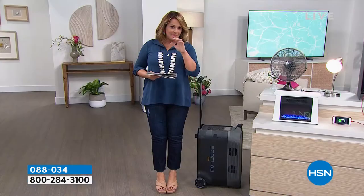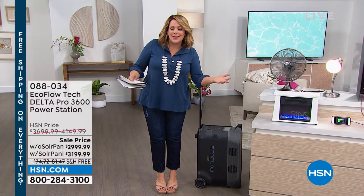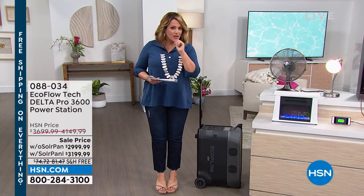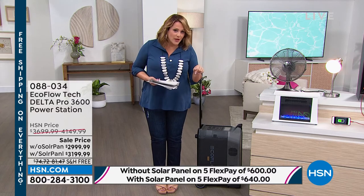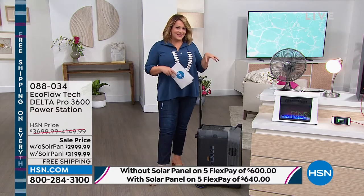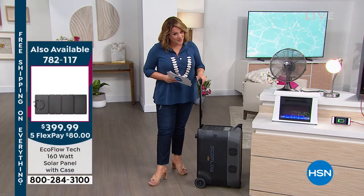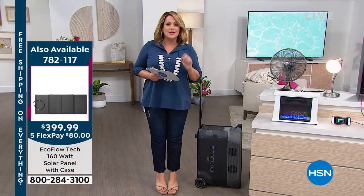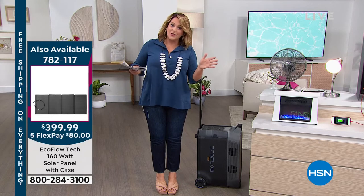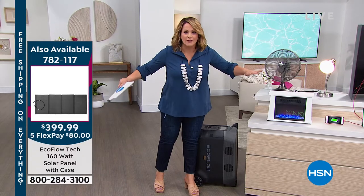You can also buy the solar panel on its own if you've already picked up the EcoFlow — only about the last of the quantities remaining. It's on sale right now at $400. Today, if you're picking up this configuration with the solar panel, you're essentially only paying $200 more. That's why a lot of you are saying, I'm getting the one with the solar. If you pick it up with the solar panel, you're only paying $200 more and now you're completely off the grid.